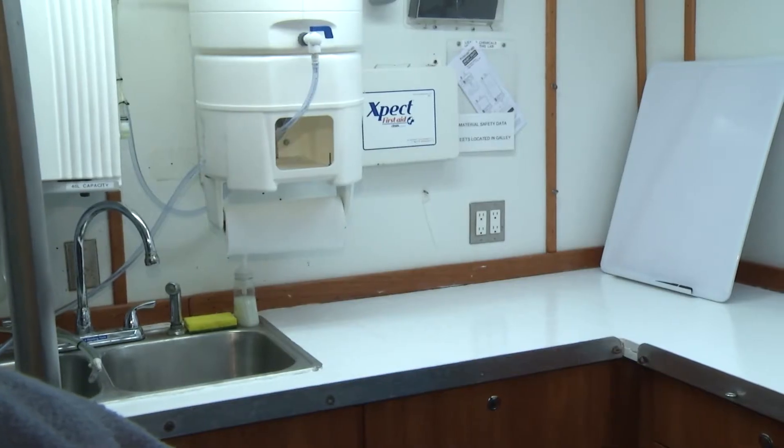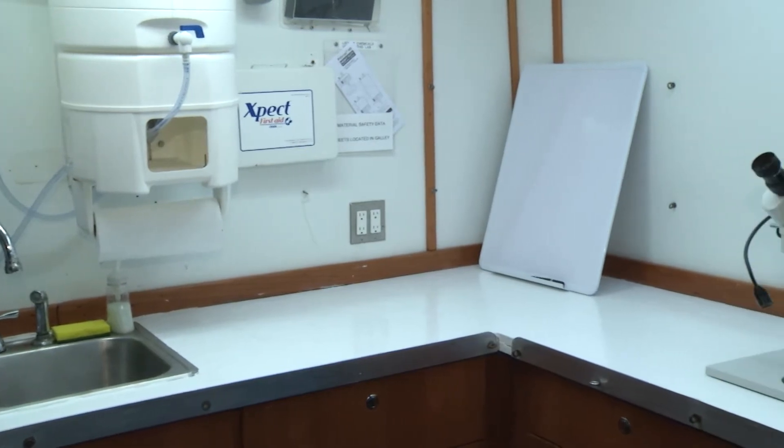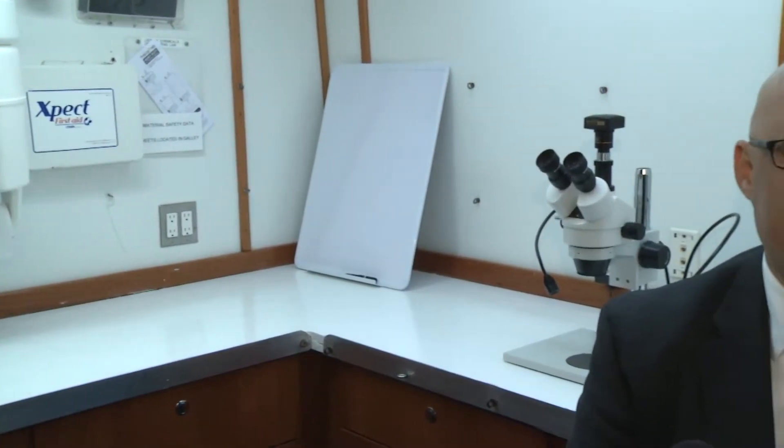We are now in the lab of the research vessel Pelican. This is the wet lab — the primary scientific portal on the ship. After a full day's worth of operations, scientists will use this lab space to tend to equipment and to process samples, whether they're biological or chemical samples. This is really the hub of scientific activity on this vessel.